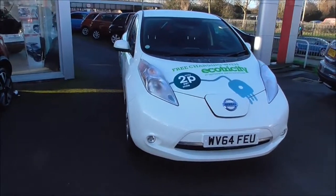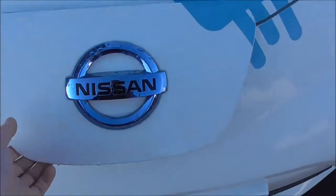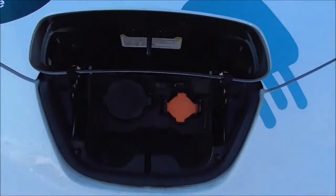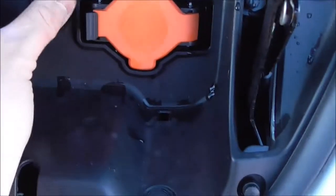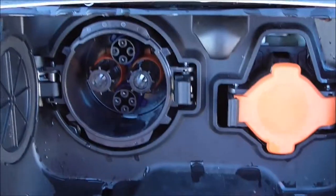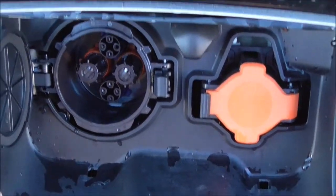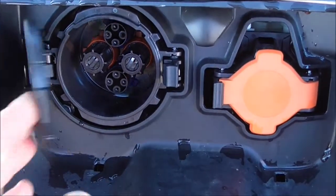Moving around the front of the car, the first thing I'm going to show you is the charging points. There's a little button on your key or inside the vehicle that opens this up. As you can see, we have two ports. The left side is your rapid charger. You'll find most of these stations online, and we do have one here at Wessex Garages. It charges from 0 to 80% in around about 30 minutes.